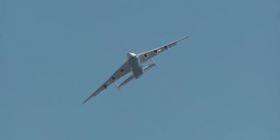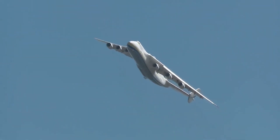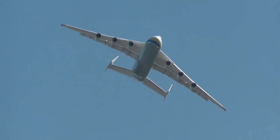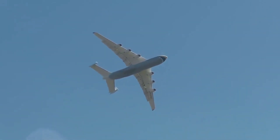Despite its size and strength, the An-225 Maria is incredibly agile in the air, thanks to its advanced control systems and aerodynamic design. It is also equipped with advanced safety systems and is certified to operate in a wide range of weather conditions.